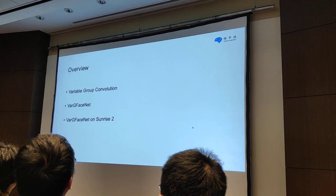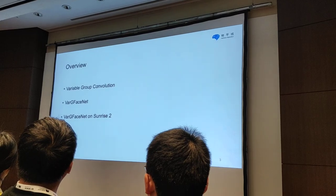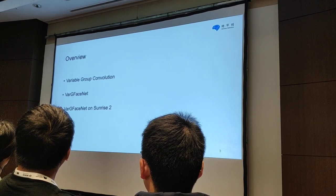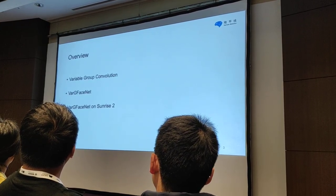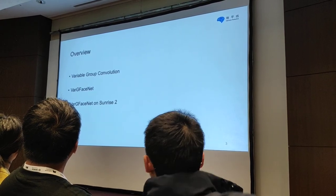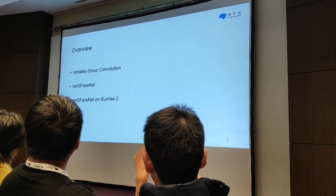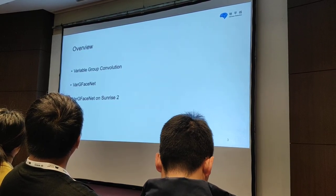To meet the requirements of the challenge and enhance the ability of our model, we use variable-group convolution to build the basic module of our VibFaceNet. We will first introduce variable-group convolution, then talk about the techniques and settings in VibFaceNet, and finally introduce the performance on the second generation of Sunrise — the AI-embedded chip designed by our company, which can support multiple vision tasks.